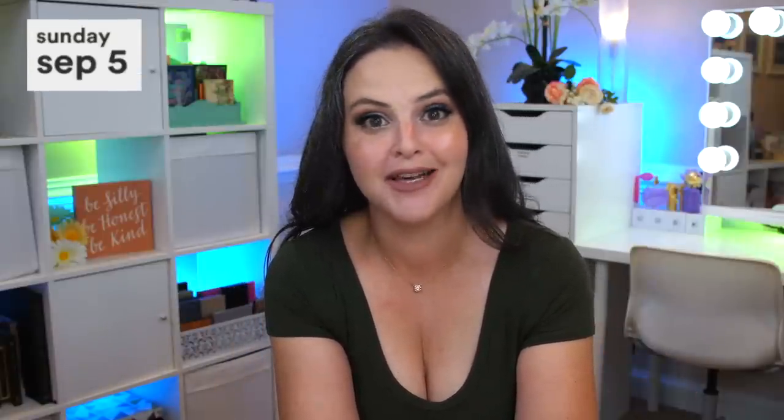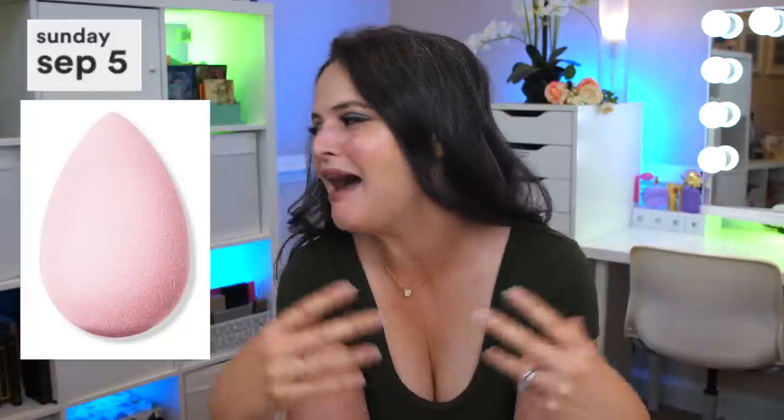Moving on to next week — I initially considered the BeautyBlender, but you could probably get a beauty sponge just as good for even cheaper than the sale price. So instead I'm recommending the first IT Cosmetics skincare product I've ever recommended on this channel. They've made significant improvements — usually their products have over 100 ingredients, which I don't like because it increases the chance of a reaction and you can't narrow down the cause. But this one is totally different.